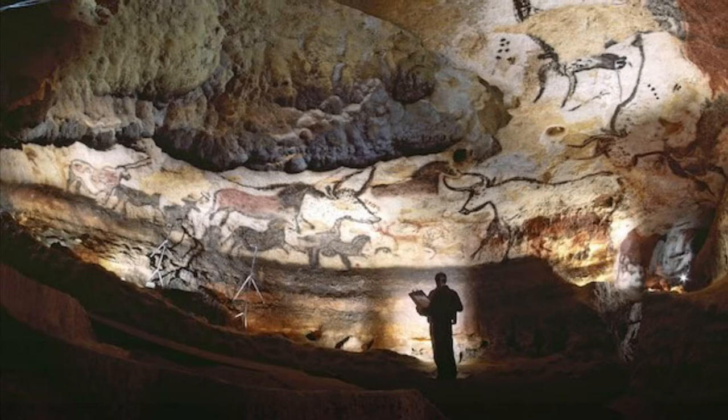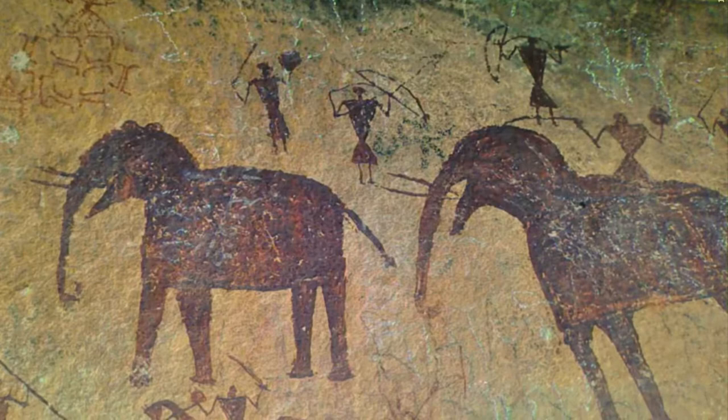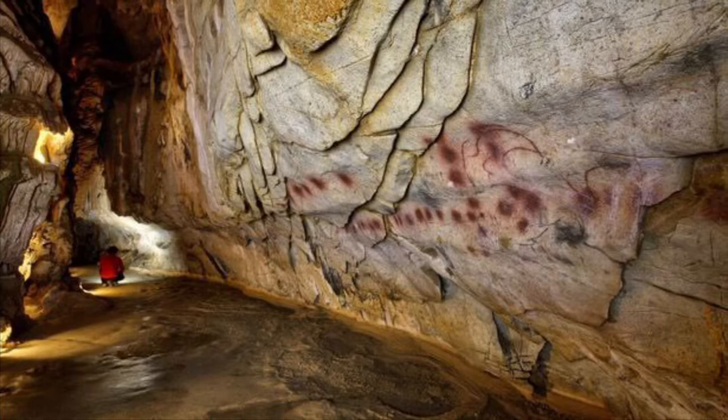Rock art is an ancient art that was left behind by people tens of thousands of years ago, and sometimes the earliest and only trace of human existence around the globe.